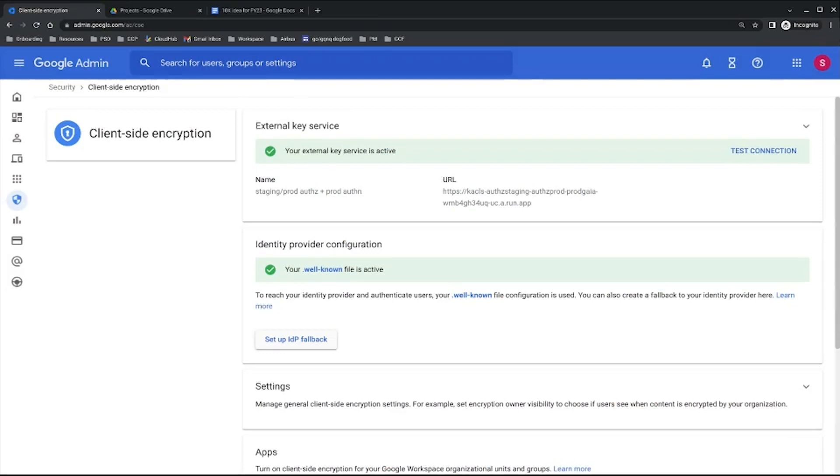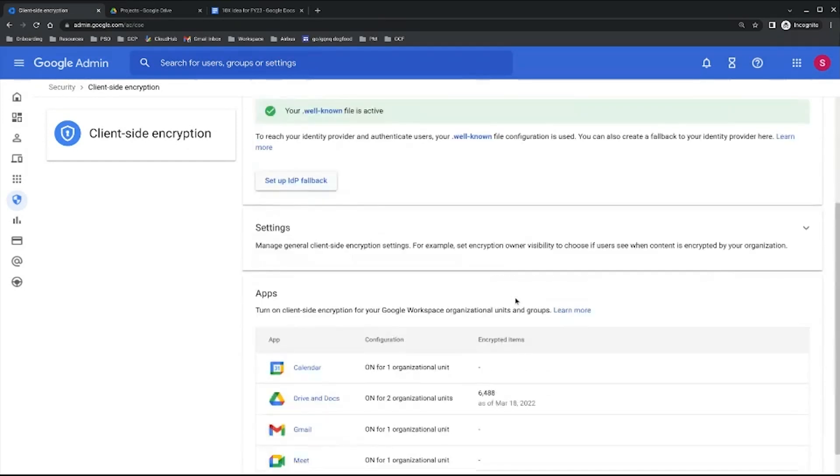Sure! Let me show you a quick demo of what client-side encryption is. The journey usually starts in the admin console where customers have to connect Google Workspace to their key service. This is what you can see on the top section of this page. When that connection is done, admins can enable client-side encryption either for the entire organization or a subset of users.